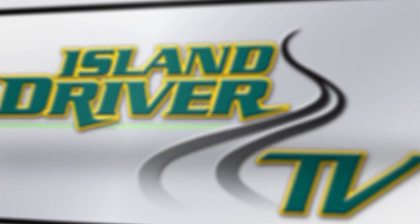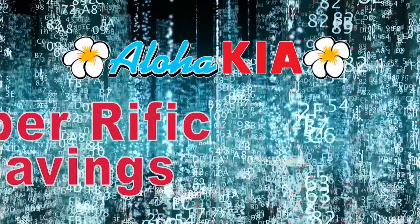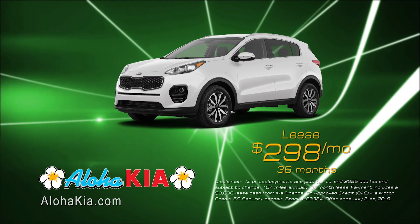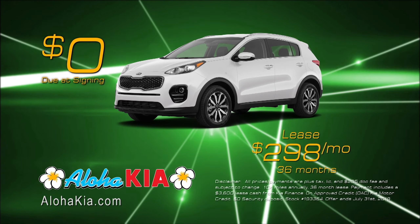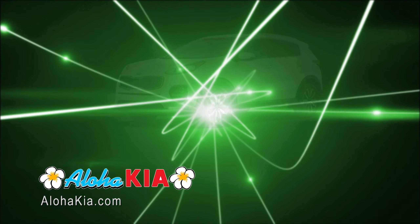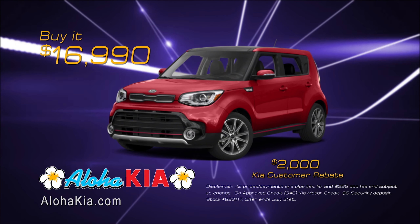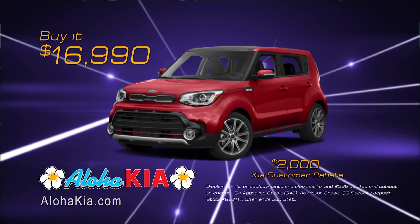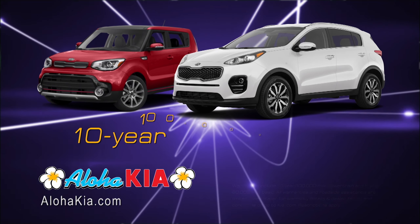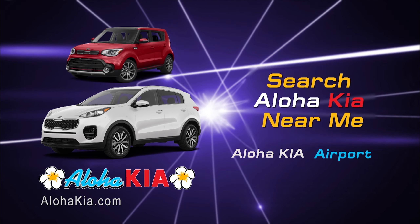On the island! Cyberific Savings at AlohaKia.com. On sale now, lease a brand new 2019 Kia Sportage for just $298 per month for 36 months and zero due at signing. No money down at signing. Purchase a brand new 2019 Kia Soul for just $16,990 after a special $2,000 customer rebate. Get Hawaii's favorite 10-year, 100,000-mile warranty. Search AlohaKia near me for these Cyberific Savings.